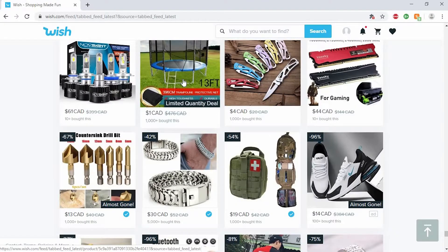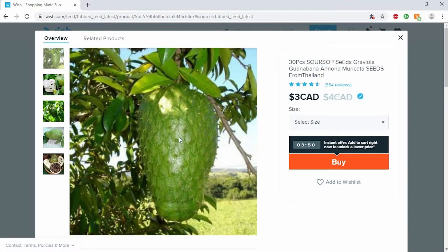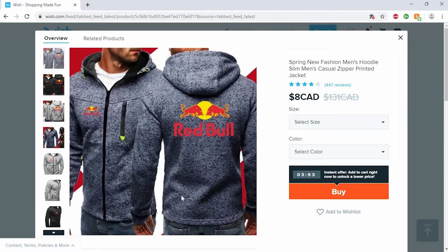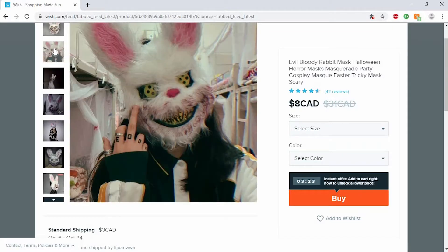You can buy a freaking trampoline on here — oh, it's just a mesh. You can buy seeds for this plant, whatever the heck that is. I don't know if you can even eat it. Here's a '100% authentic Red Bull hoodie' — I wouldn't be surprised if you bought this and the Red Bull logo wasn't even on it. And that's a pretty freaky looking bunny mask — looks pretty spooky.